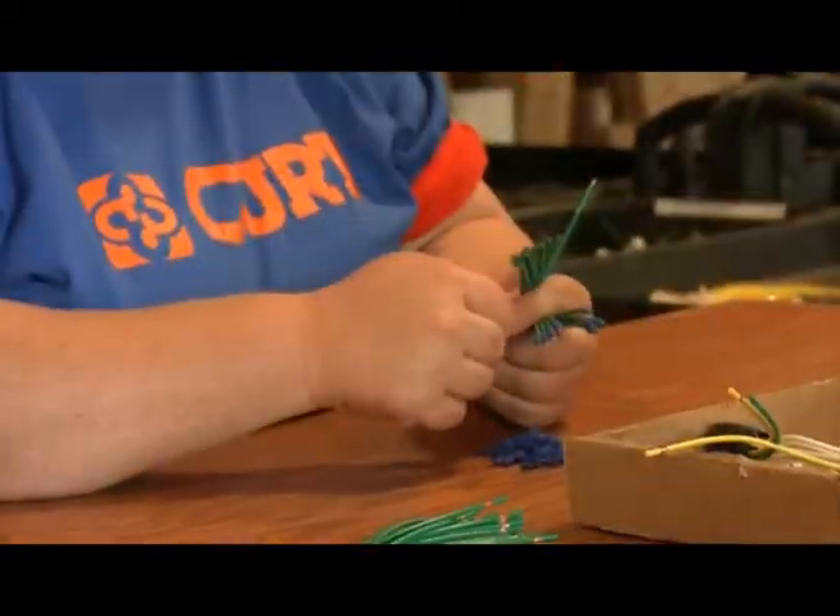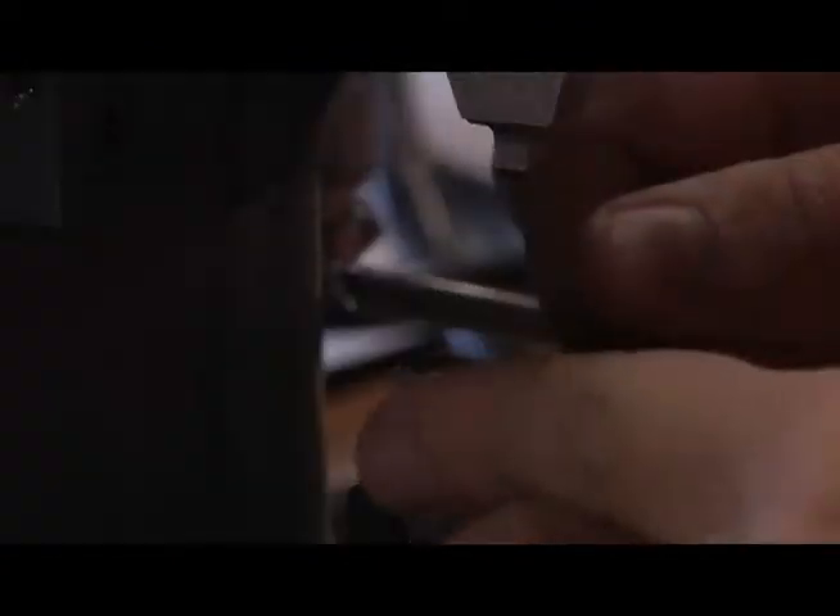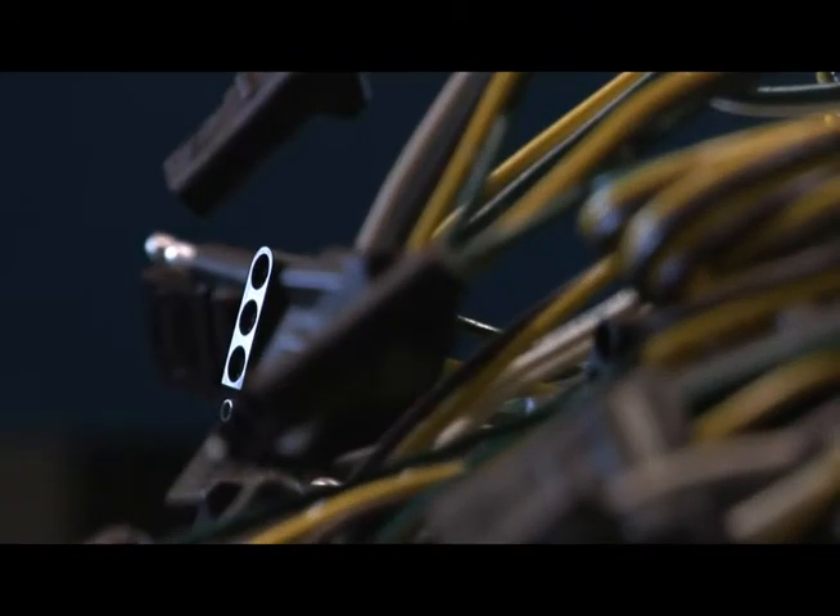All of our electrical products we produce at Curt start out the same way with our wire. We then cut to length, strip it and slit it, and then all of it gets terminated. Most of it gets terminated into what we call our four flat, that gets molded with the Curt logo right on it.